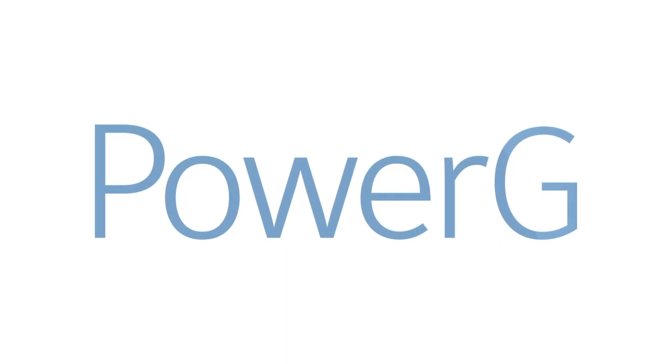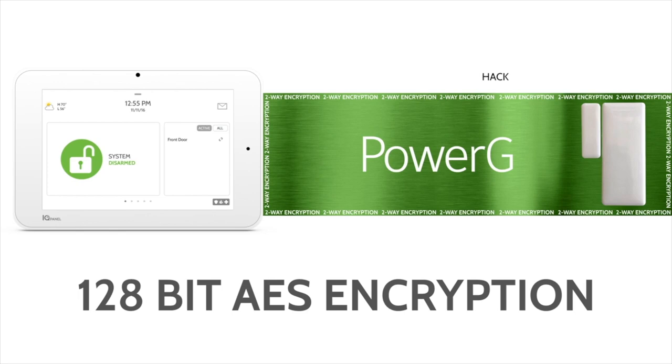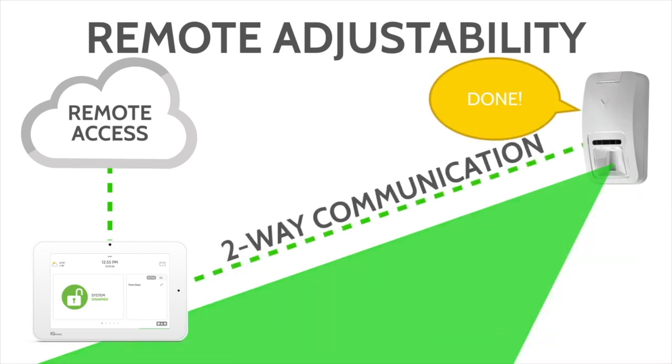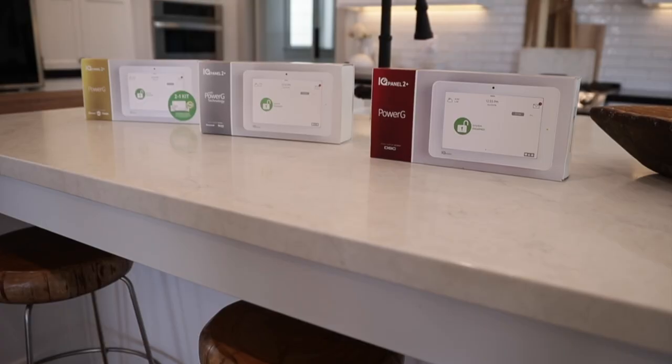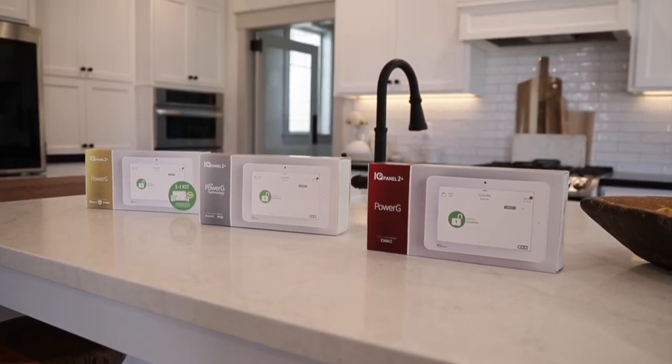These sensors utilize PowerG, the latest in encrypted wireless technology with four times the range of legacy wireless sensors and powerful two-way encryption that automatically detects interference and adjusts to ensure you have the best signal with the longest battery life. If you already have a few security and life safety devices installed in your home, the IQ Panel can communicate with them without the need for extra devices like translators.